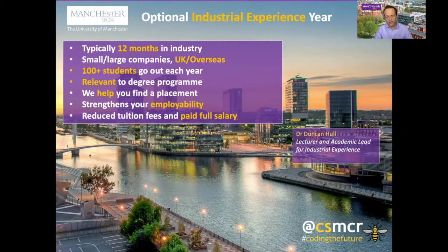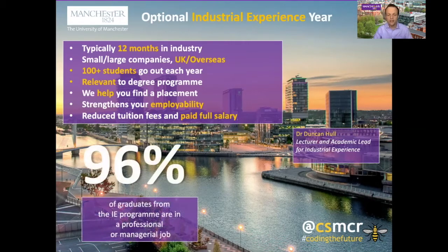In order to find a placement, we have a team of people including myself who help and encourage students to find placements during their first and second years of study. We do this because it strengthens students' employability — students who've done a placement year typically have a broader and deeper set of skills than a graduate without. During your placement year you have reduced tuition fees and you're paid a full salary by your employer. As it stands, 96% of our graduates on the Industrial Experience programme are in a professional or managerial job six months after they graduate, so we think this is a good programme — it's beneficial for students, for us, and for employers, who find placement years a very cost-effective way to hire new employees.